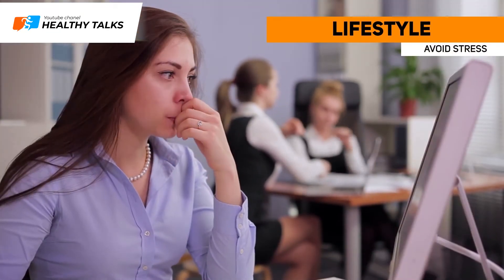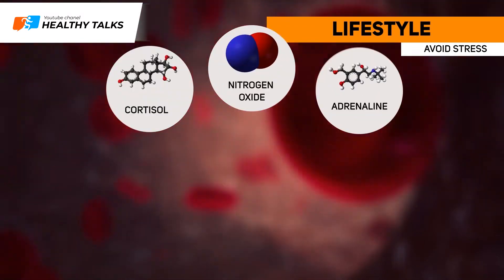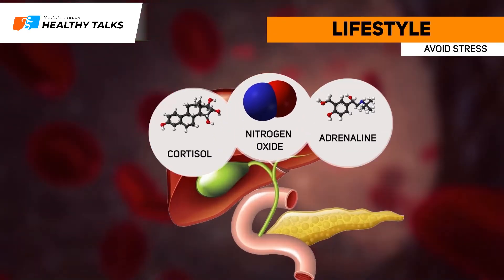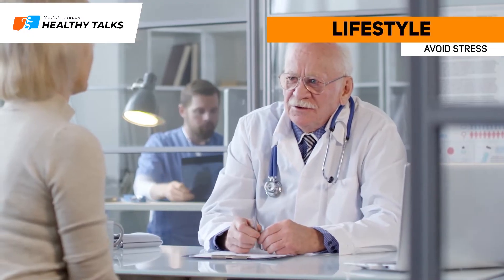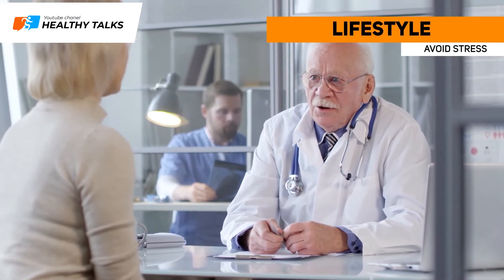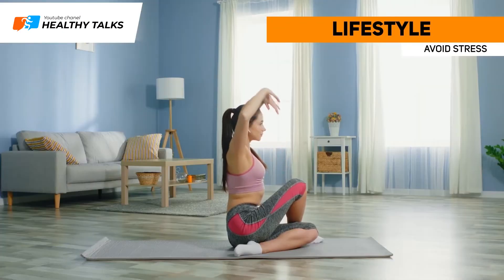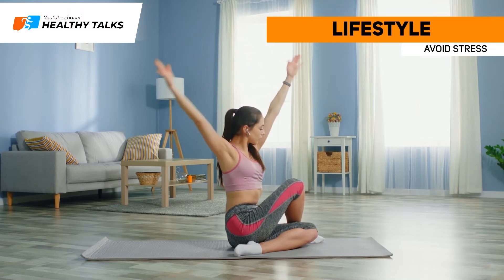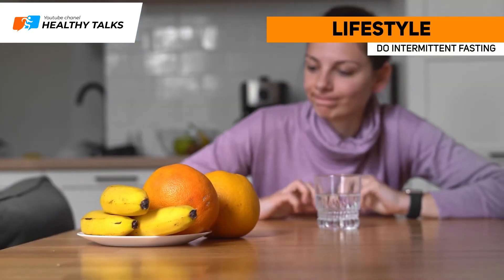Avoid stress. When you're experiencing stress, cortisol, nitrogen oxide and adrenaline are released into the bloodstream, resulting in an increased load on the liver. Nitrogen oxide and cortisol are removed from the body with bile, which means that stress can cause their buildup in the liver. To help your body release toxins and balance hormones, try to avoid stress.